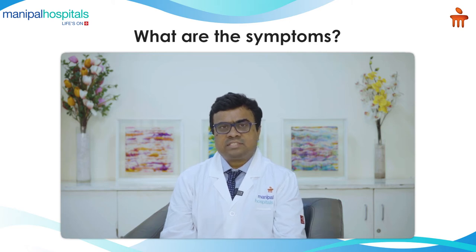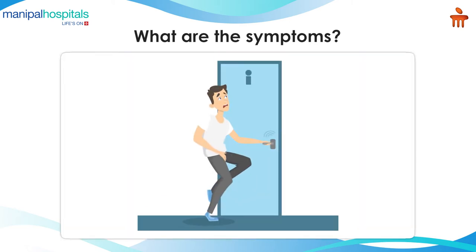Other symptoms are categorized as irritative symptoms, which include urgency, going frequently to urinate, and nocturia — that is, waking up many times in the night. Waking up about two to three times is considered abnormal.